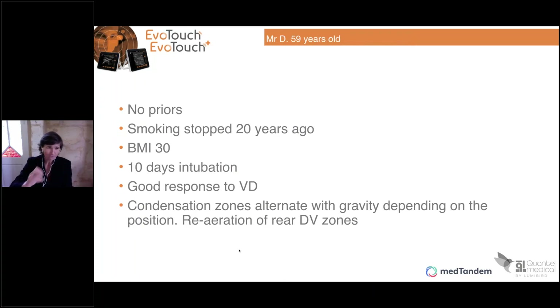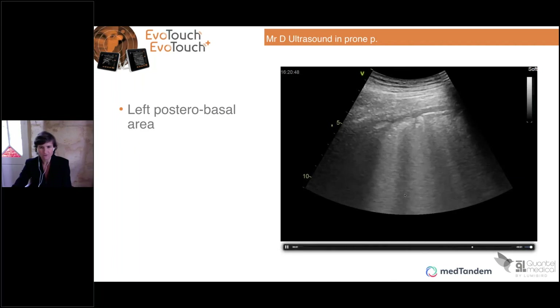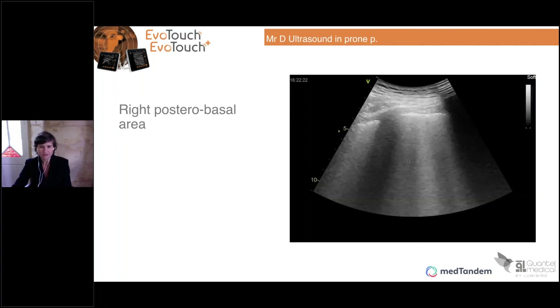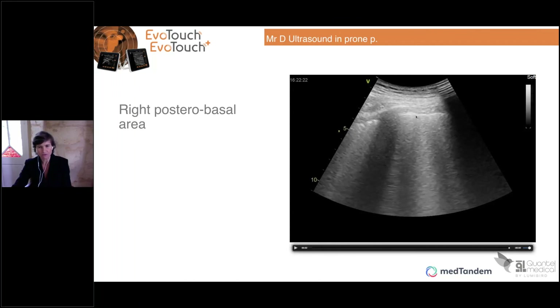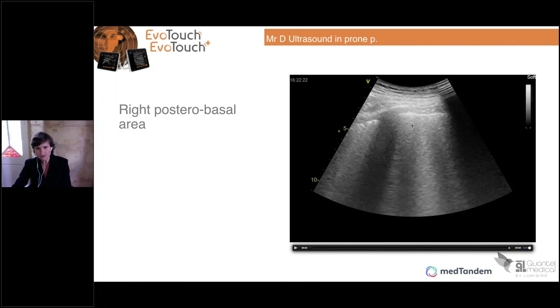The next patient is a smoker with obesity, also at day 10 of intubation. The CT scan is also quite severe. On the posterior basal area, we have condensation as well. But here, just after placing the patient in the prone position, you can see B lines occupying more than 50% of the screen. There is a notable improvement — B lines instead of consolidation. That's a good image. The condensation on the posterior part is no longer present, and you have B lines again.